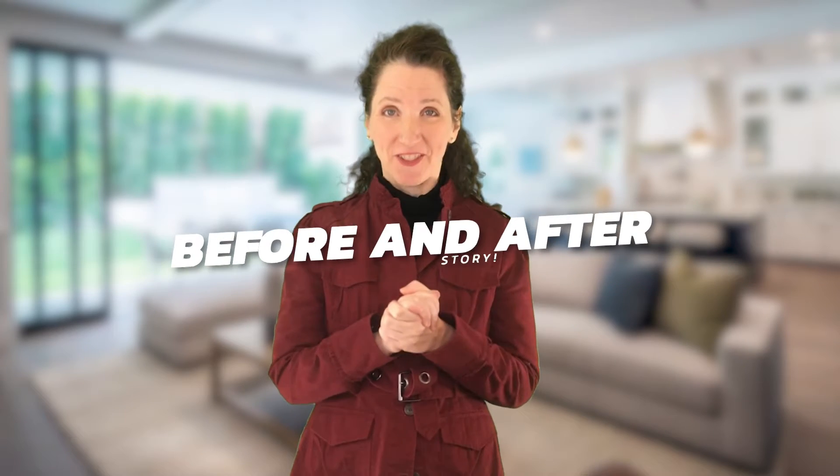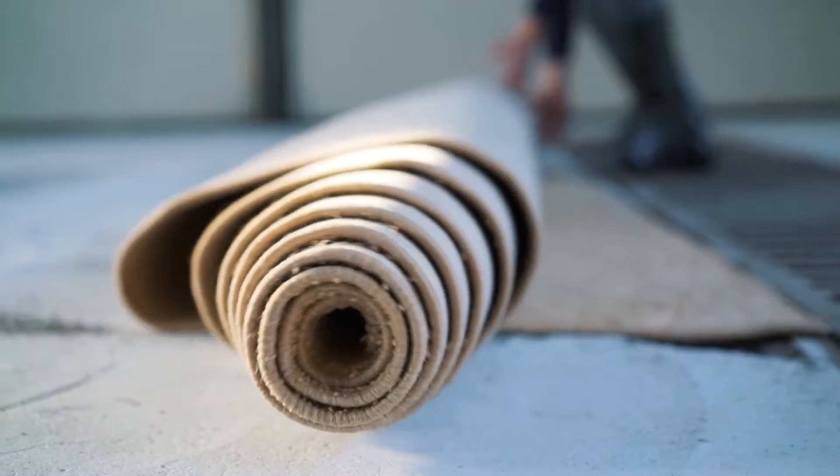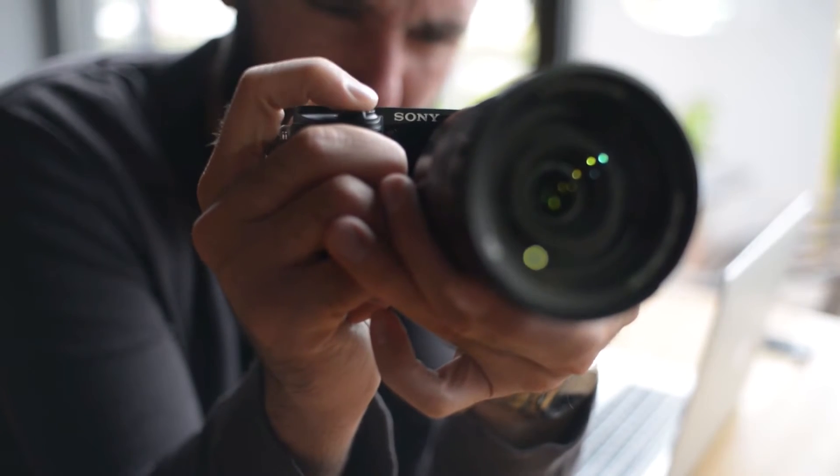If you are anything like me, you love a good before and after story, and we want to share with you some incredible transformations of some of our Moving Right Along client homes so you can see the amazing work that we get to do. Not every house gets a new paint job or carpet — can you believe the difference with cleaning, staging, and great lighting? Our professional photographers are phenomenal too.